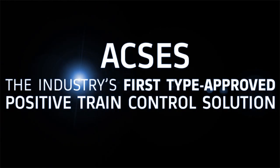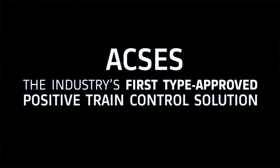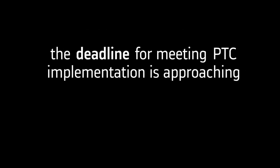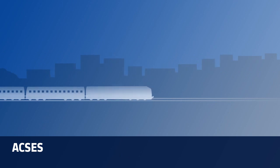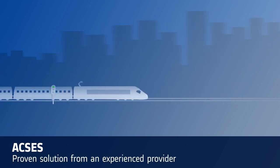ACCESS — the industry's first type-approved positive train control solution. The deadline for meeting PTC implementation is approaching fast. New regulations for improved rail safety must be met. Choosing an experienced partner and proven solution is the best way to ensure a successful implementation.